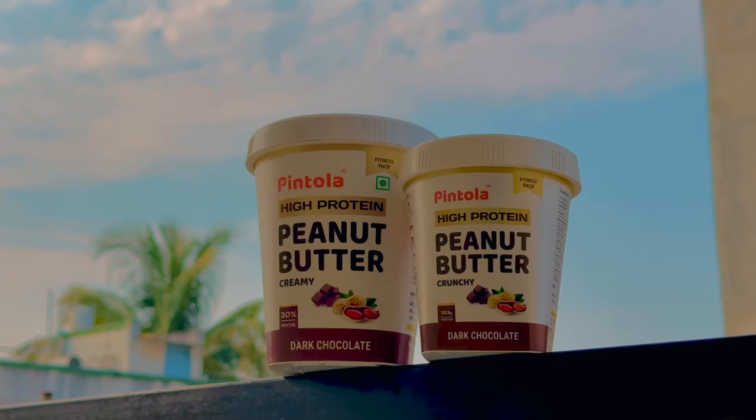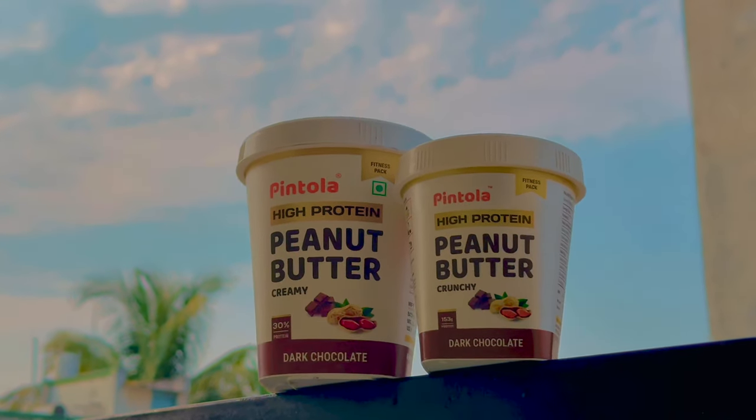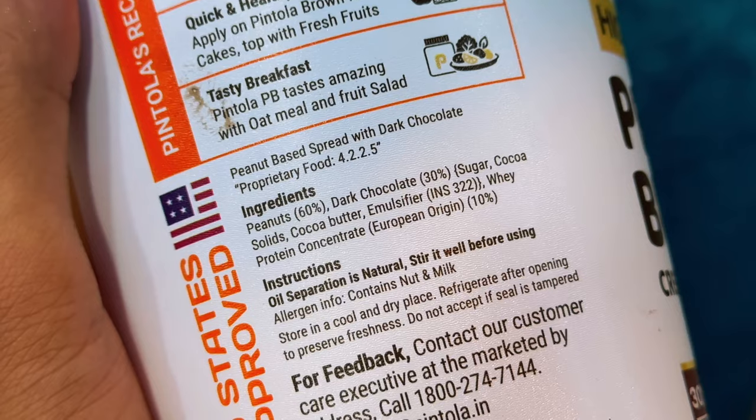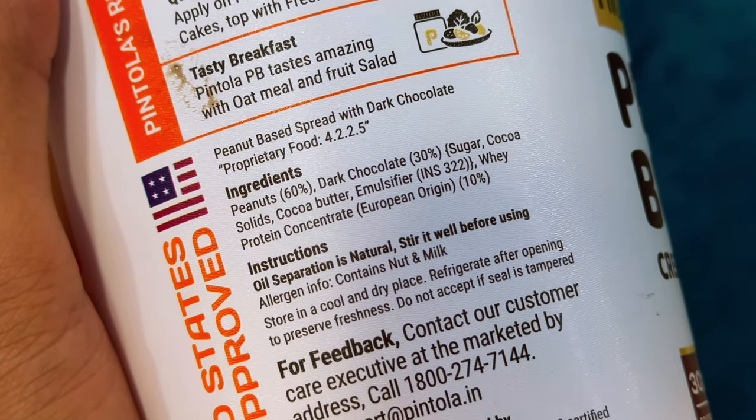In the market, there are many peanut butters in different flavors — some crunchy, some smooth. But this Pintola peanut butter is famous for high protein. In this product, you get peanuts 60%, dark chocolate 30%, sugar, cocoa solids, cocoa butter and emulsifier.